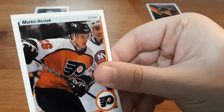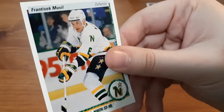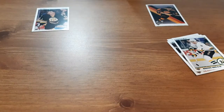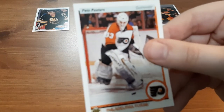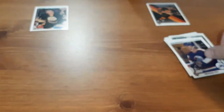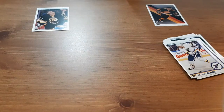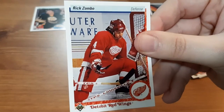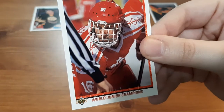Martin Hostak. Frantisek Musil. Pete Peters — wasn't even focused. Dave Micklethwaite. Jeff Brown. Steven Rice. Rick Zombo. And Mike Sillinger.